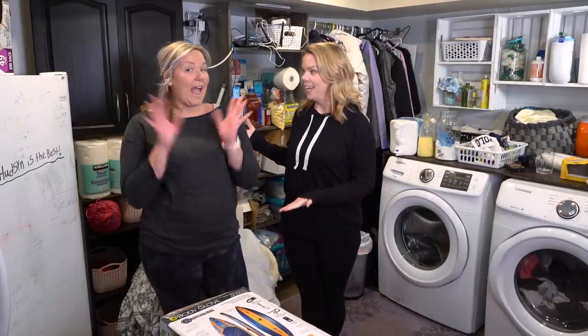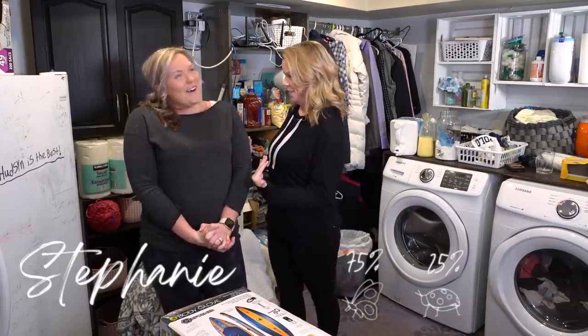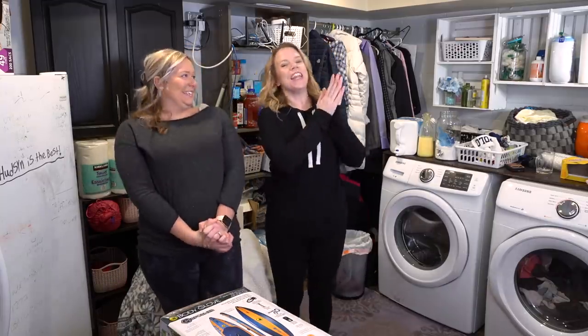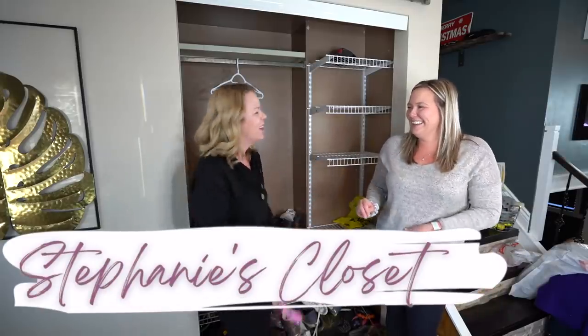Hey guys, welcome back. We are back with Stephanie — I'm back — which I'm very excited about. You guys loved Stephanie. If you have no idea who Stephanie is, I'm going to put a link to the videos we did — her kitchen and her closet where we found some things. So check out those videos if you haven't already.